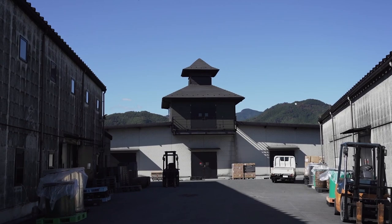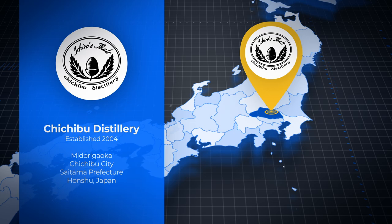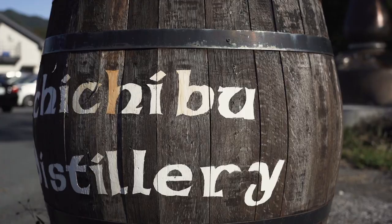The Ichiro of Ichiro's Molten Grain is Ichiro Akuto, founder of the Chichibu Distillery. The distillery is located in Saitama Prefecture, just north of Tokyo, and is credited with kicking off what would become Japan's craft whiskey movement.